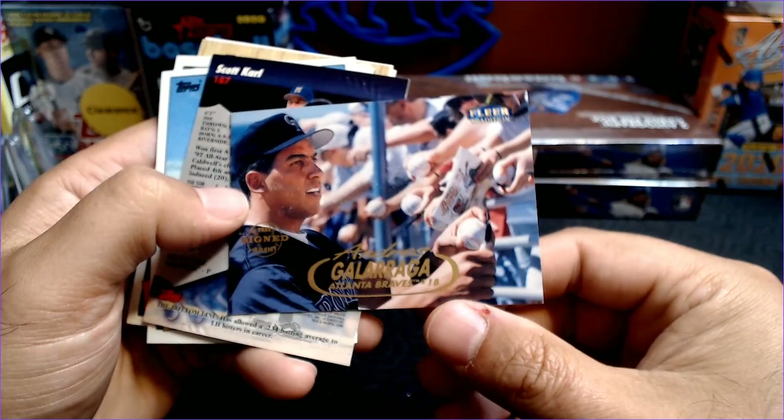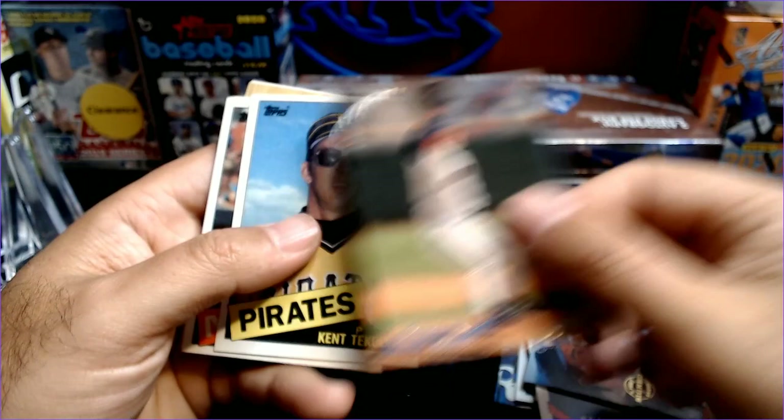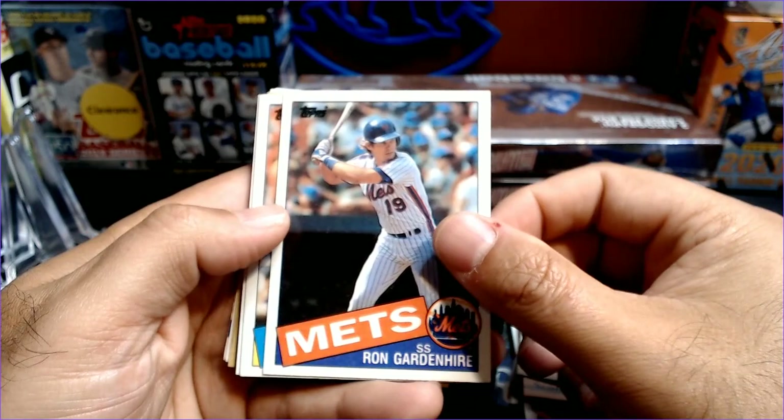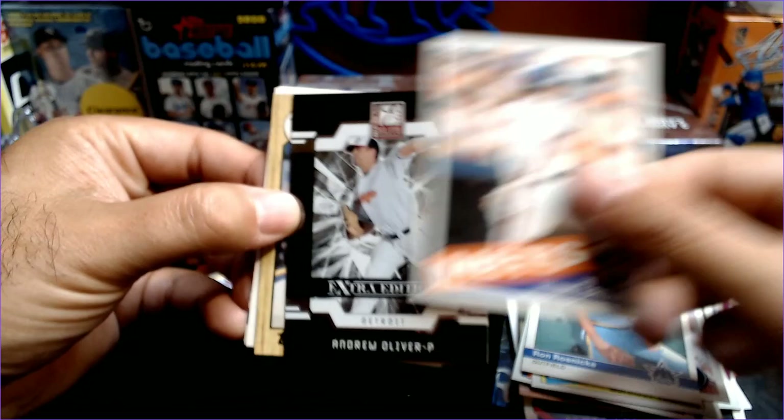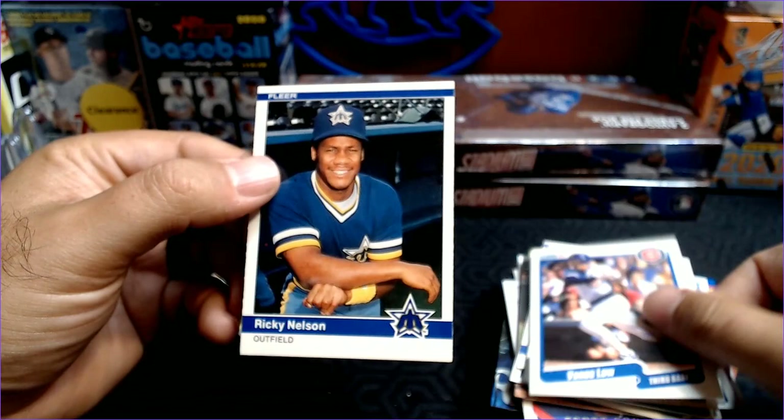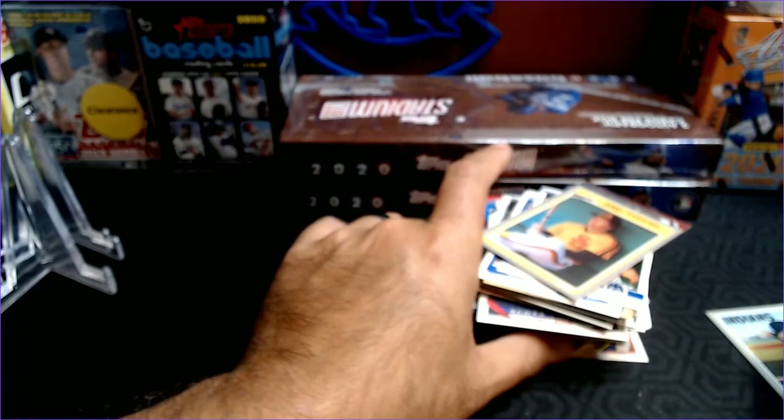Andres Galarraga, Signed Free Agent, Fleer Tradition. Scott Karl Stadium Club — check these cards out, they are gorgeous. Jeff Kent, Kent. Cool. Ron Gardenhire. Gorman Thomas. And the Chuck Finley, 94. Ron Karkovice. Hubie Brooks. Andrew Oliver Extra Edition. Jerry Reed. Vance Law. And Ricky Nelson. Some really cool cards that we have not seen before on this channel.